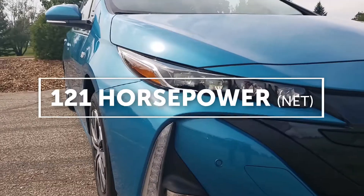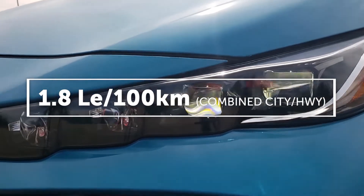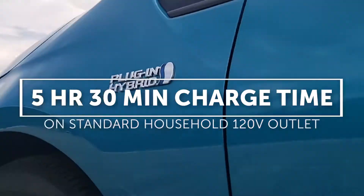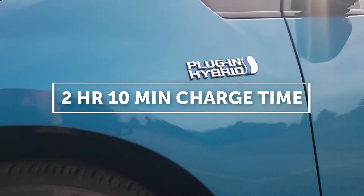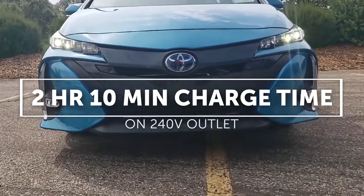Its net horsepower is 121, with an average fuel economy of 1.8 liters of electric per 100 kilometers. Its charging time on a standard household 120-volt outlet is five hours and 30 minutes, and on a 240-volt, its standard charging time is two hours and ten minutes.